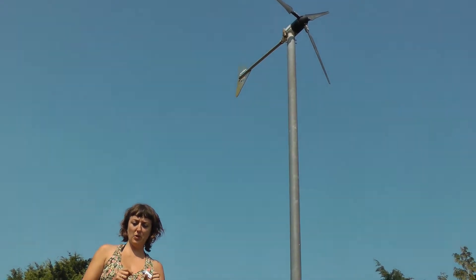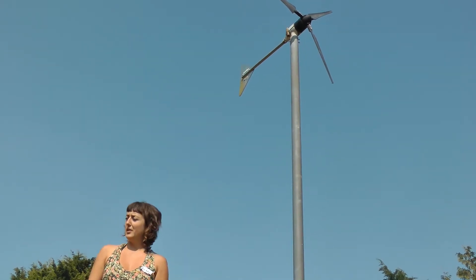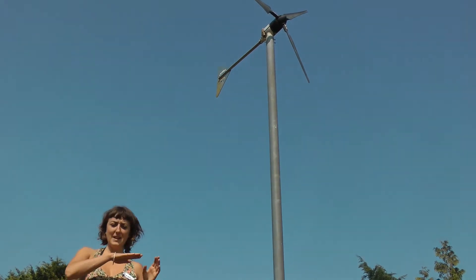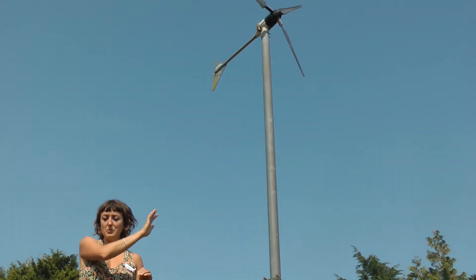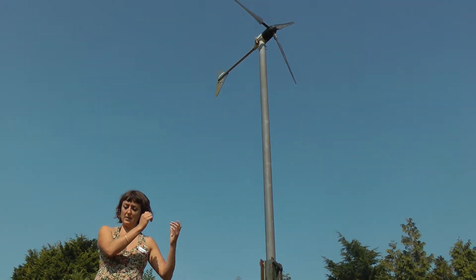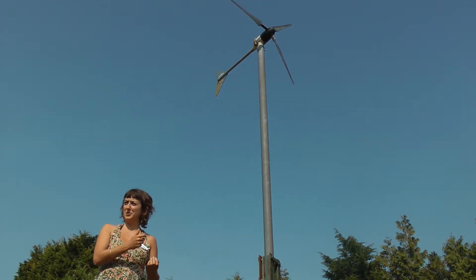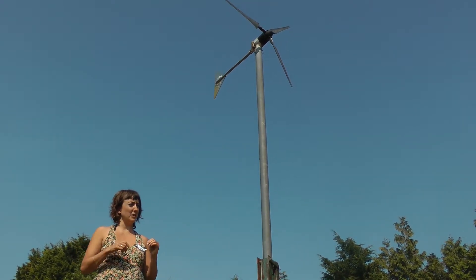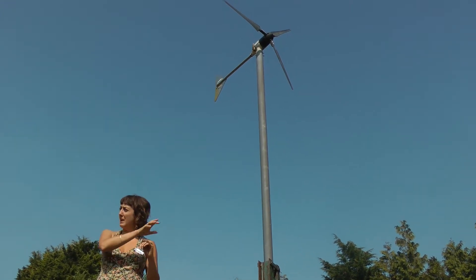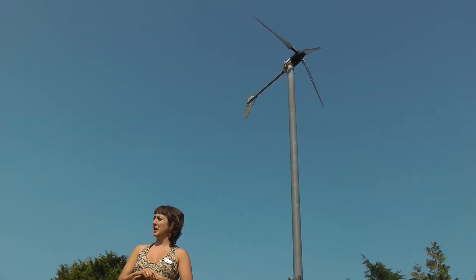At around 1 or 2 metres per second, this will be generating about 20 watts, if that. As you get closer up, if you double the speed of the wind, you more than double the amount of power you get out of it because of that cube relationship. So they really lend themselves to really windy spots, but if the wind speed isn't that high, you really don't get very much out of it.